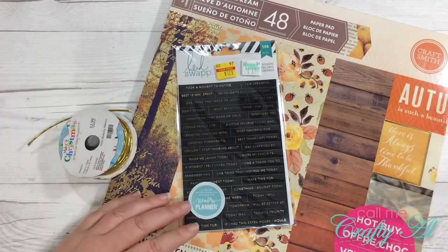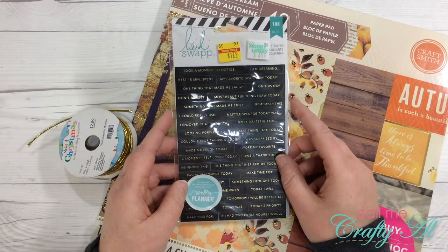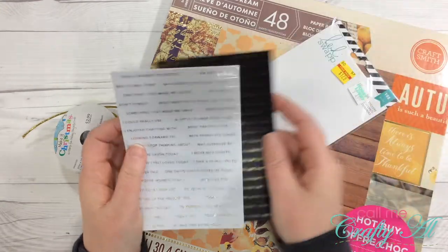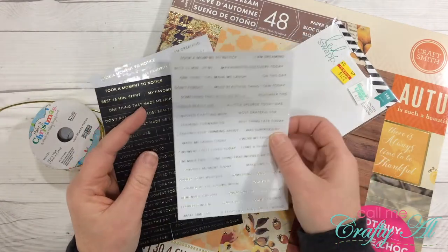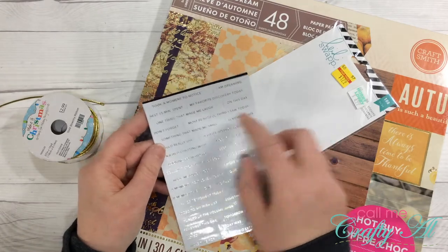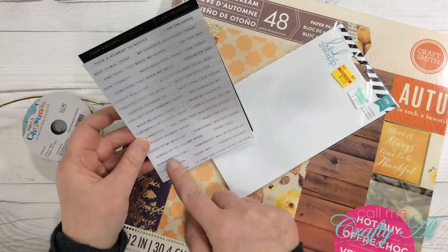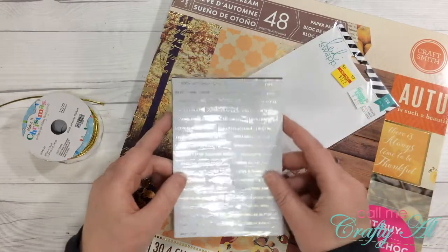What got me started on this was last week at Hobby Lobby I found these Heidi Swapp stickers in the clearance section and they were only $1.79. There are three sheets in here — a version with a black background and gold foil text, clear stickers with gold foil text, and white stickers with gold foil text. I just love the little journal starters on them, like 'took a moment to notice,' 'I am dreaming,' 'best 15 minutes spent,' 'my favorite discovery today,' 'I wore my favorite,' 'I owe a thank you to' — they're just fun stickers to get your brain thinking and looking for positive things in your day.